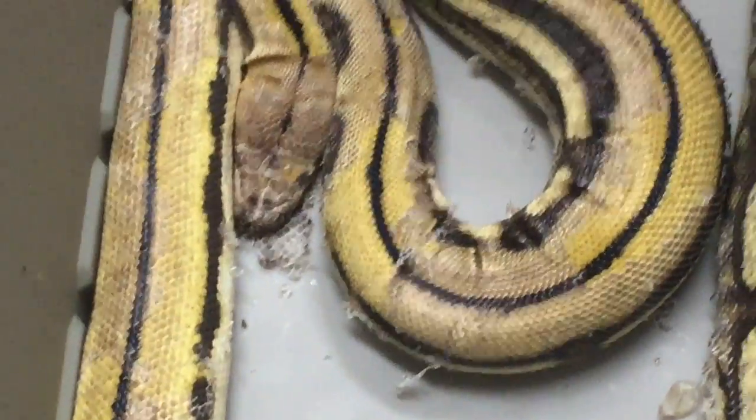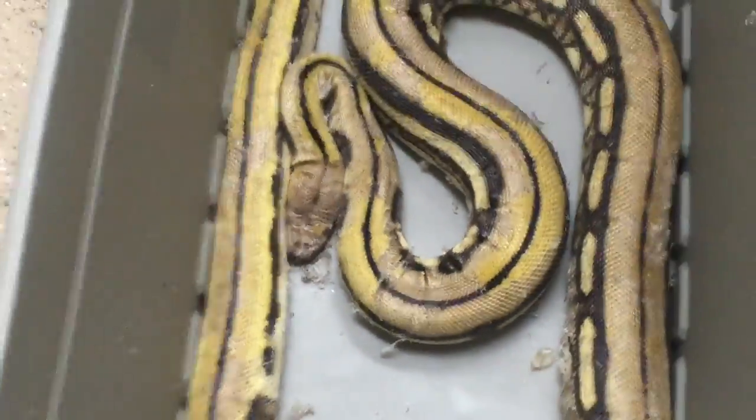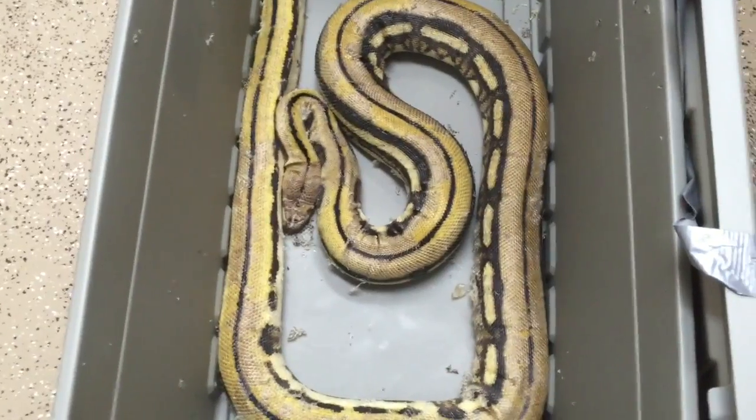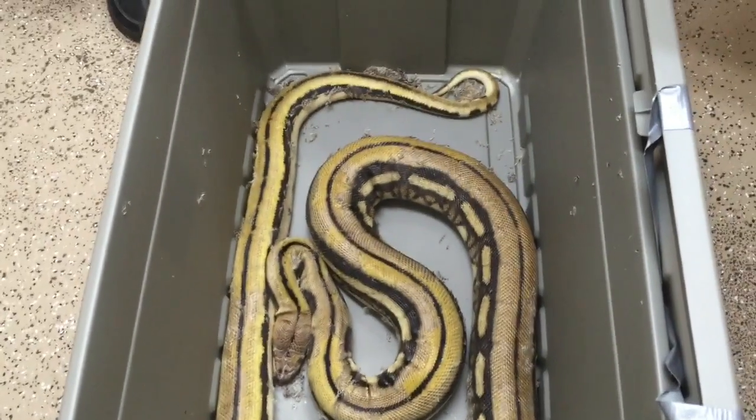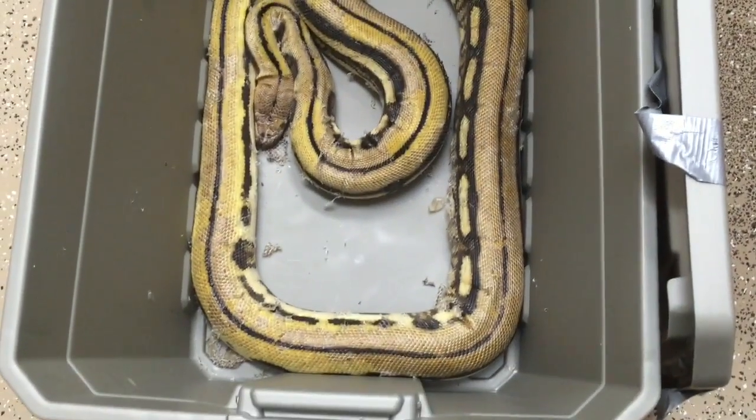We took a swab in there and ended up finding some rather nasty looking fungi, so we're going to go ahead and start this guy with some antifungals. He'll probably need some antibiotics as well because there's a lot of bacteria on that slide, but we may just have to go for an injection for the antibiotic.